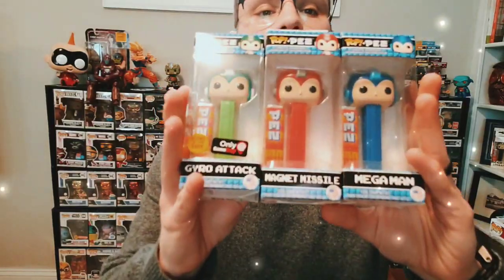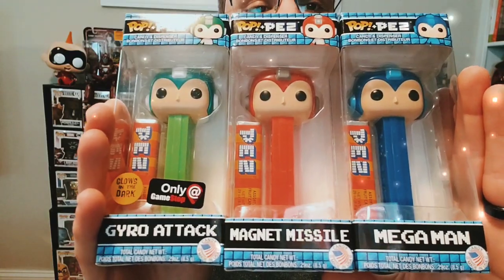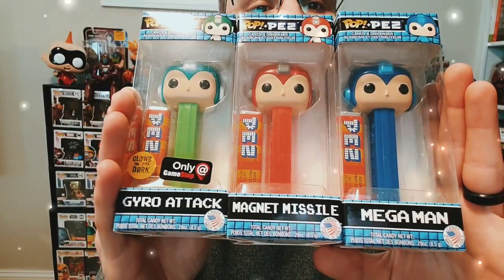We've got the entire Mega Man set thus far. We have the GameStop exclusive glow in the dark Gyro Attack Mega Man, the red Magnet Missile Mega Man in the middle, and the classic blue Mega Man on the left. This one glows in the dark similar to Oogie Boogie — I have not tested the glow on these, but I don't believe the glow would be very good unless under a blacklight. I'd suggest trying it with a blacklight before you decide the glow isn't worth your time.